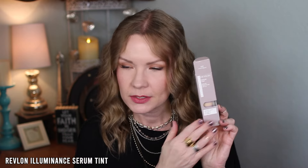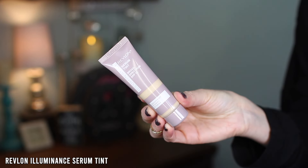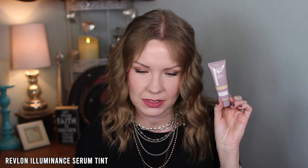First up, this is the Revlon Illuminance Serum Tint. I got shade 117 Light Beige. It has broad spectrum SPF 15. It's a squeeze tube packaging. It claims light to buildable coverage, instantly and visibly enhances complexion, reduces dark spots after four to eight weeks, and is infused with skincare ingredients including ginger root extract and vitamin C and E.